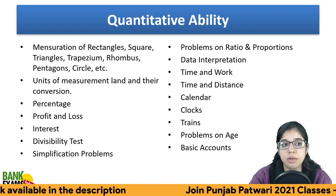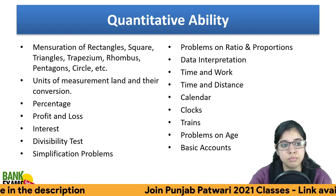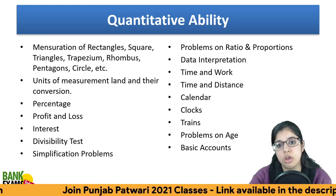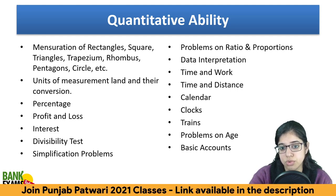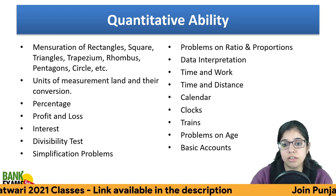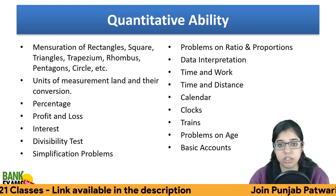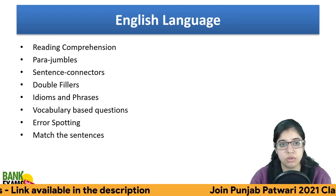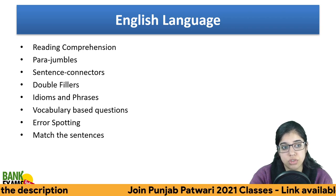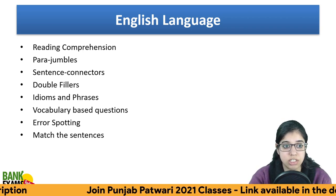Quantitative Aptitude covers mensuration, percentage, profit and loss, interest, divisibility, simplification, problems on proportion and ages, accounts, calendar, clock, trains, time and work, time and distance, and data interpretation.